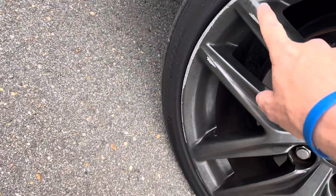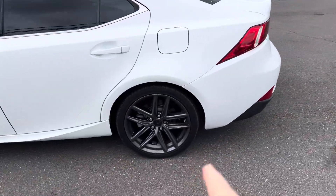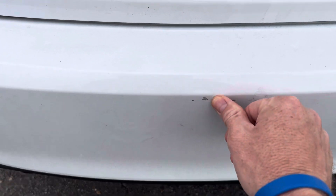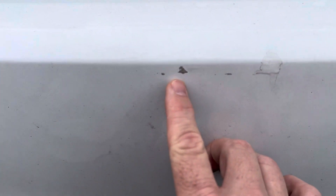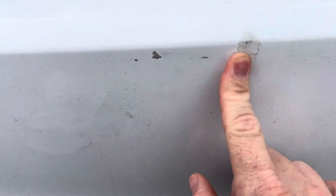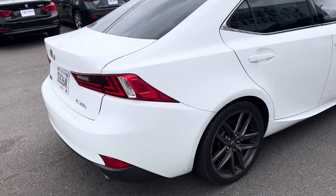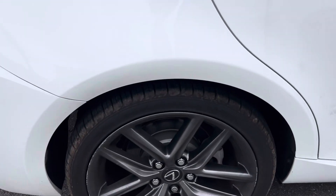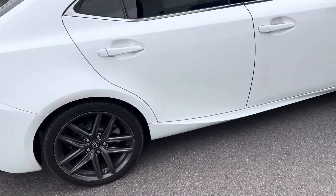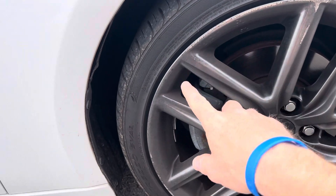It does have a little bit of curbing right here on this front wheel. This back wheel does not look like it's got any curbing. This back wheel right here — you can see there's a little bit of curbing around the outside edge of it. This wheel looks like it's got some curbing here as well.